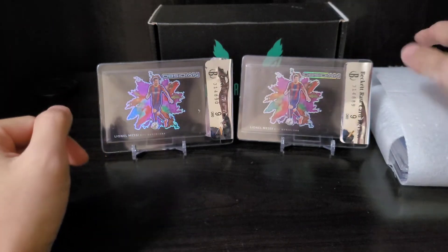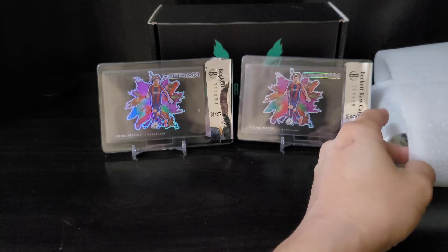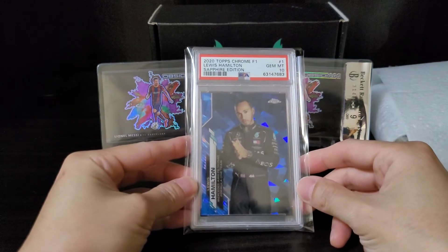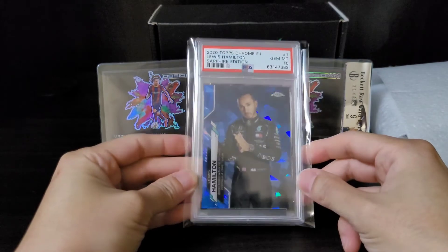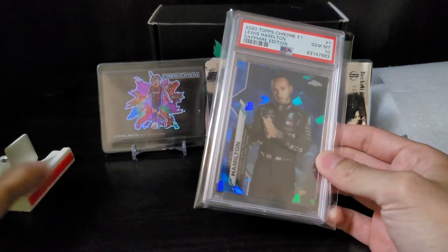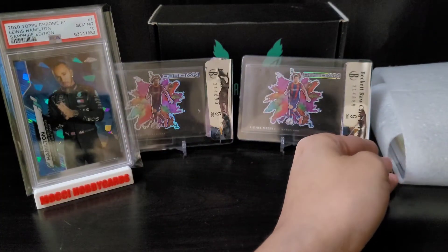These cards unfortunately got a nine review. I was hoping one was gonna be nine and a half, but it came back on nine. It's okay. The second one — the third one is a Louis Hamilton Sapphire PSC 10. This is my second Louis Hamilton PSC 10.